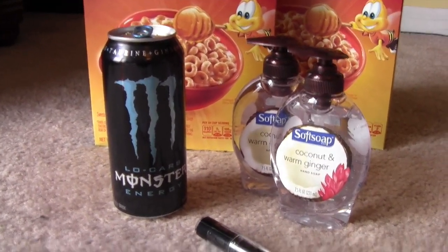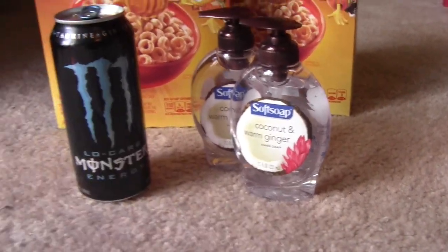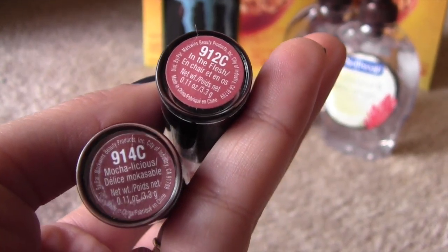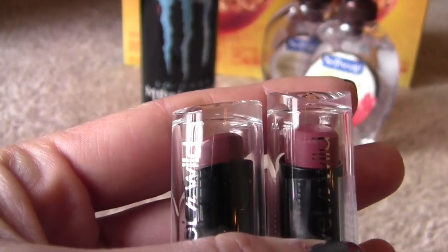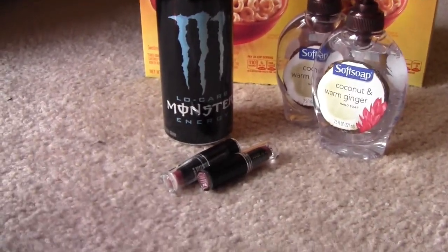And then of course the Monster — $2 for the Monster. These lipsticks were two for $3. These are the shades I got: Mocha-licious, which is the bottom one and the one I'm wearing right now, and then this In the Flesh color. So those two were two for $3. I tried to use a coupon, which had expired the day before — so that was embarrassing.